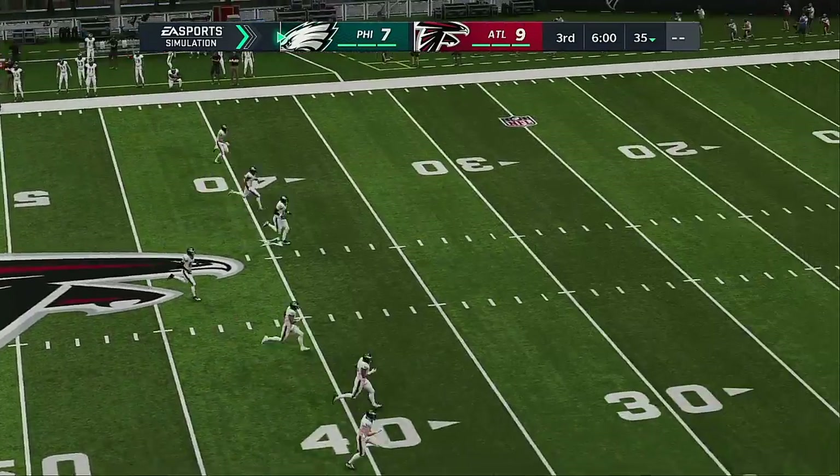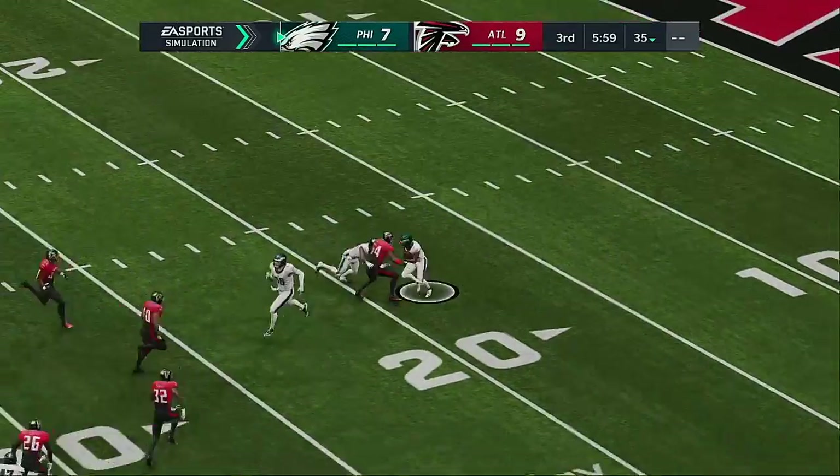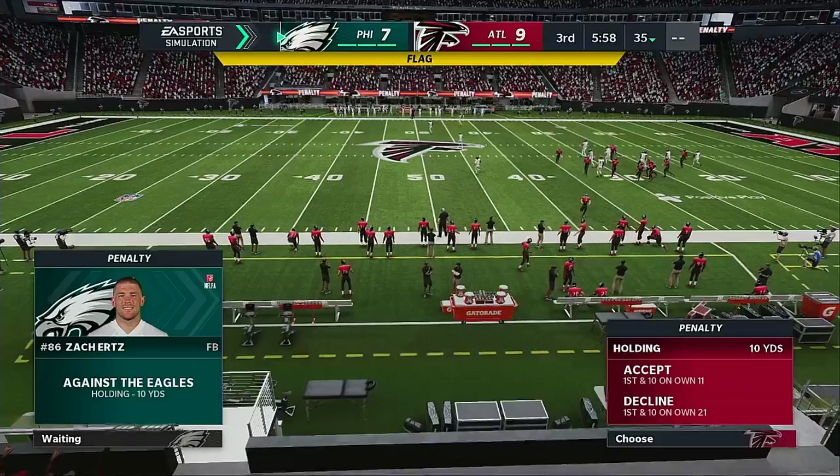We have reached halftime here in a tight two-point contest as we send you down to Orlando where Jonathan Coachman has our EA Sports halftime report. Welcome back for quarter number three. He'll get this just up past the 20 but a marker is down — let's get the call.